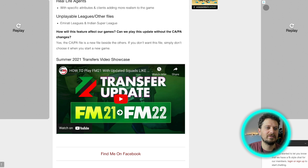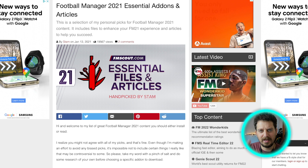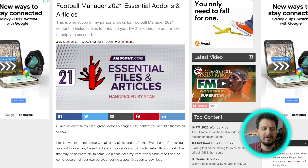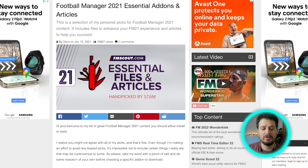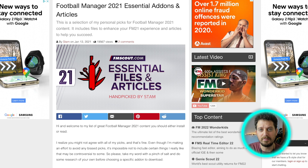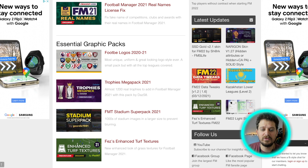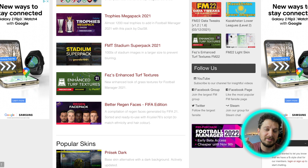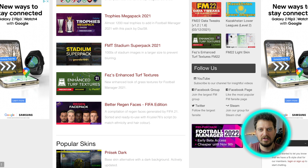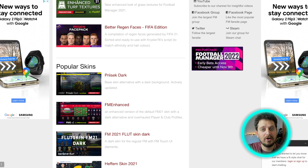Next up, we've got the Football Manager 2021 Essential Add-ons and Articles list — hand-picked by our man Stam, the brains behind FM Scout. These are his personal picks including files to enhance your FM21 experience. Some of these are best implemented before you start your first save. We've got essential add-ons for real names and real licenses, an essential graphics pack including logos and club badges, trophies megapack, stadium super pack, enhanced turf textures, a better regen faces pack, and all sorts of skins. Check it out — link in the video description.